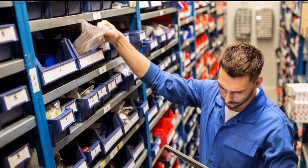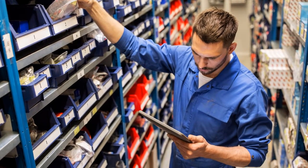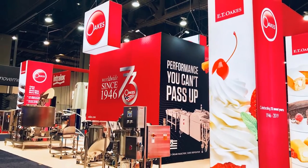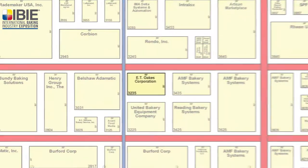It doesn't matter if you bought it two years ago or 40 years ago, we stock the parts to keep your equipment running around the clock. At IBIE 2022, you will find Oaks in the new West Hall at booth 3235.